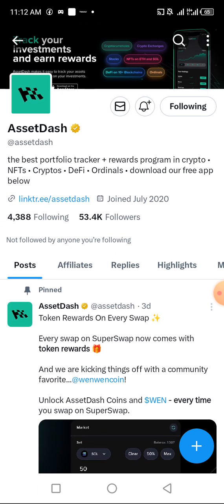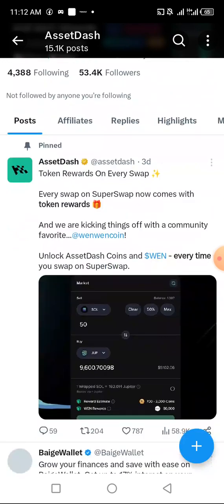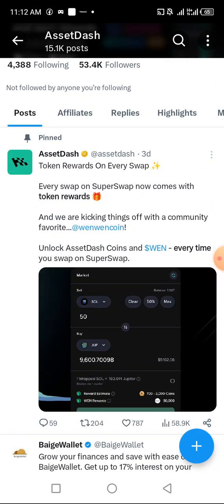Asset Dash is the best portfolio tracker and reward program in crypto. They reward you in cryptocurrency for every action you take — also in NFTs, crypto, DeFi, and ordinals. Download the app using the link in the description. When you tap and hold on the link, you'll automatically copy it. Also make sure you copy the invite code. Now, token reward on every swap.